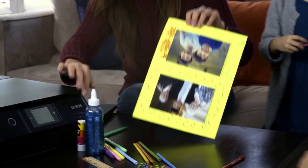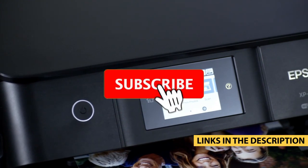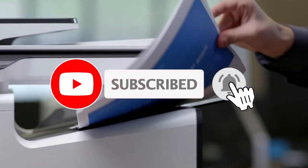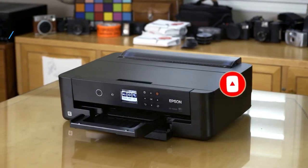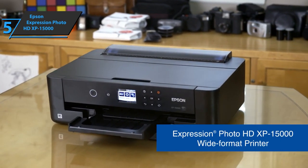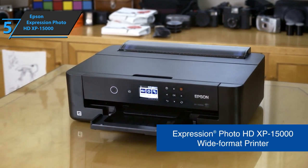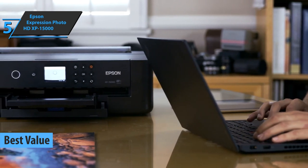For more information on the products, I've included links in the description box down below, which are updated for the best prices. Like, comment, and don't forget to subscribe. Now let's get started. If you're looking for the top bang for the buck, check out the Epson Expression Photo HD XP-15000, also known as the best value photo printer available on the market in 2023.